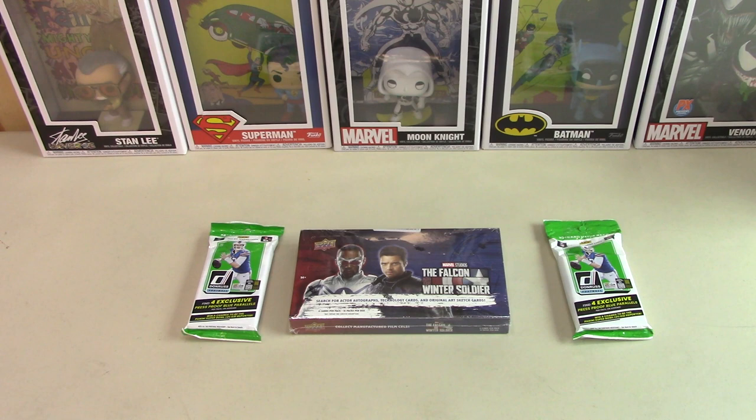My dream is that Rittenhouse will take over the Marvel Trading Card franchise. I think that would be a big boost for it. So anyway, what do you want to do first? Let's start with Donruss.